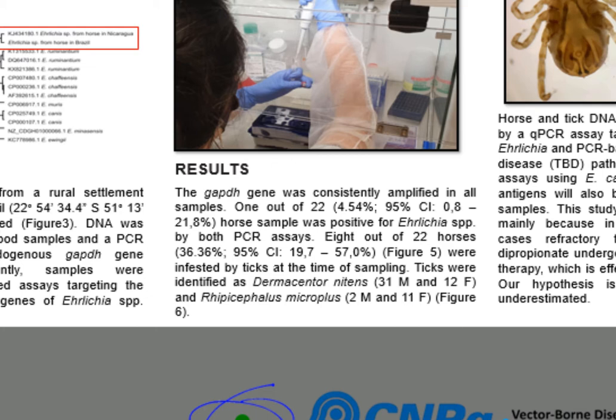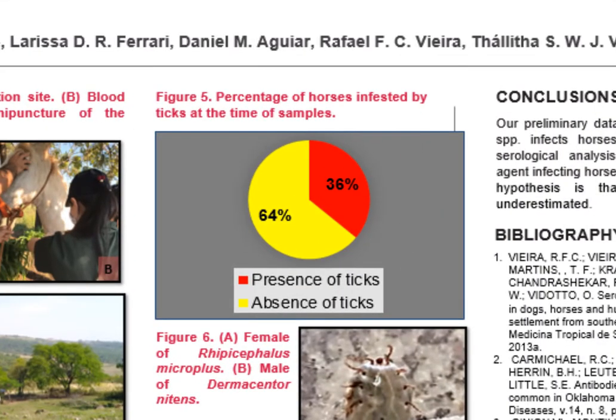Relative to ticks, 8 out of 22 animals were infested by ticks at the time of sampling. Ticks were identified as Dermacentor nitens, 31 female and 12 male, and Rhipicephalus microplus, 2 female and 11 male. Figure 5 shows the percentage of animals infested: 36% were infested at the time of collection.